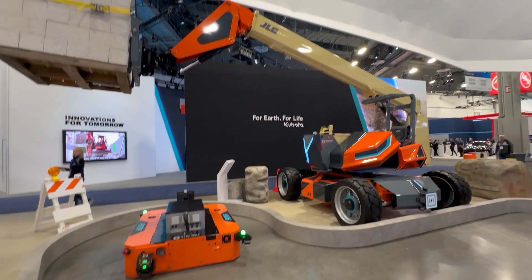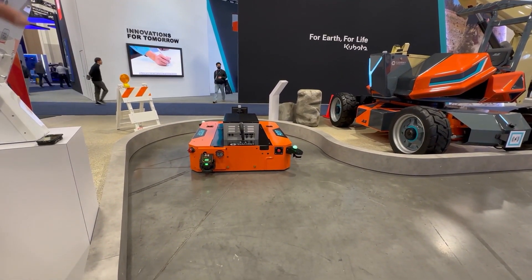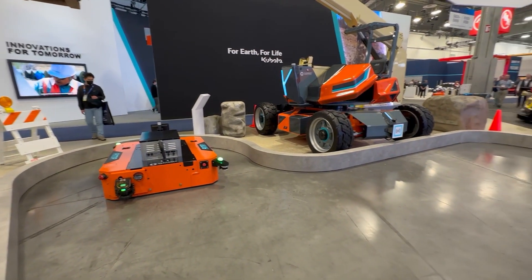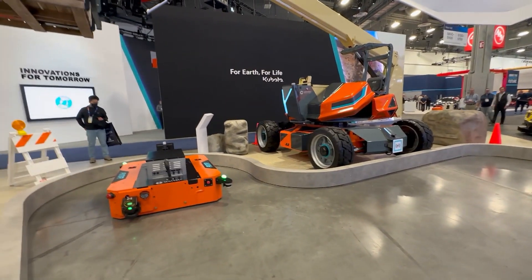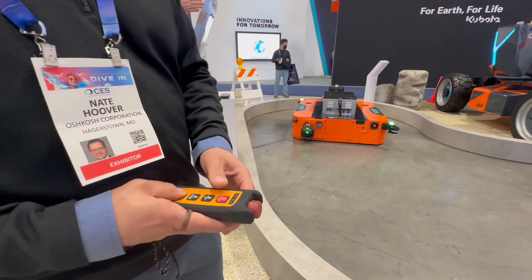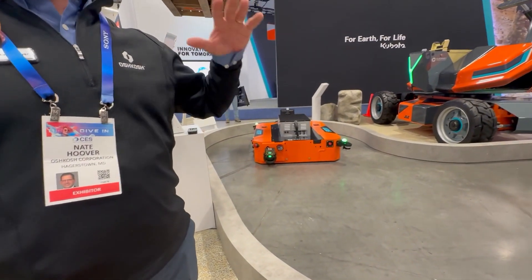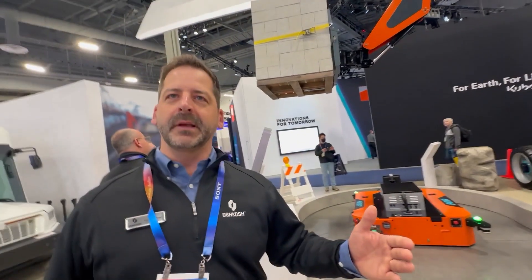The AMR over here, which is also known as an autonomous mobile robot, is able to take a battery pack on board, move autonomously across the job site to the Galileo, and align itself in order to charge. In the real world, we hear a lot about range anxiety — the inability to get from one location to the next. On the job site, range anxiety is equivalent to not being able to complete your job because you don't have enough power to operate the machine.